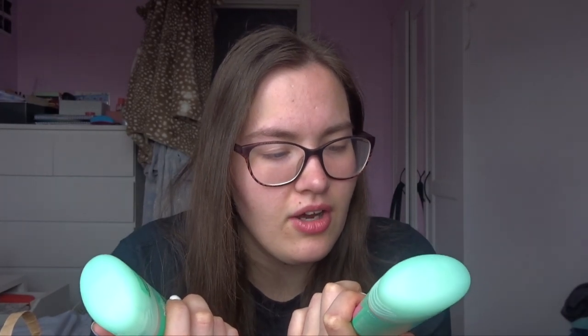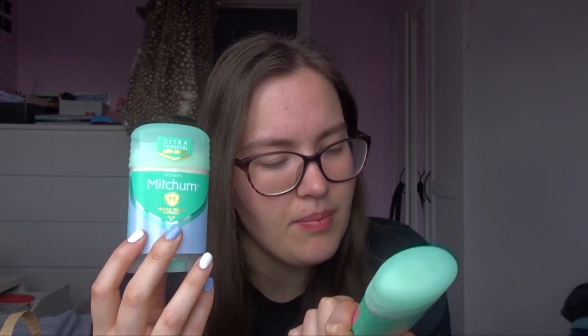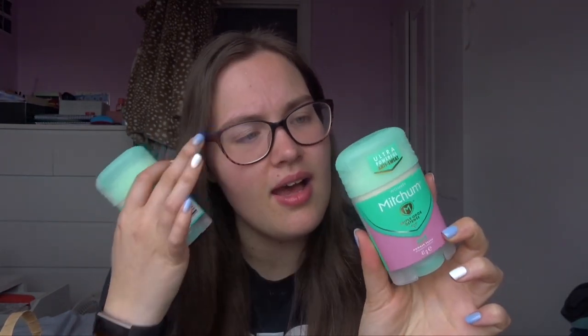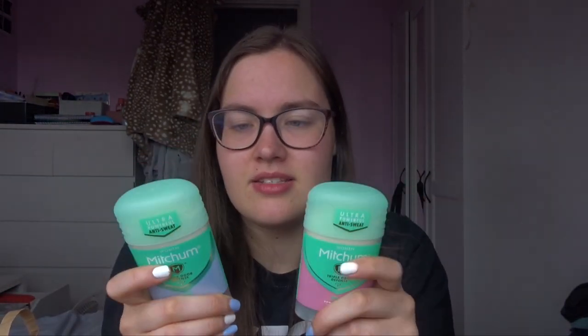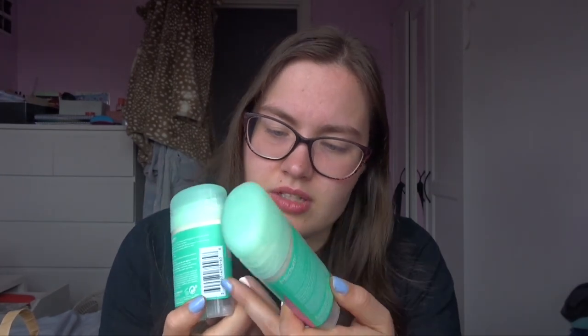Not from Primark, but I got two deodorants from Boots — the Mitchum ones. I've got Triple Odor Defense, one unscented and one Powder Fresh. I just looked at the different colors and grabbed them. They're a cream deodorant rather than a liquid roll-on or spray. I like them so much better because they don't irritate my armpits as much — I've had some real problems and have actually burnt them before, which is crazy. These Mitchum roll-on creams are quite good.